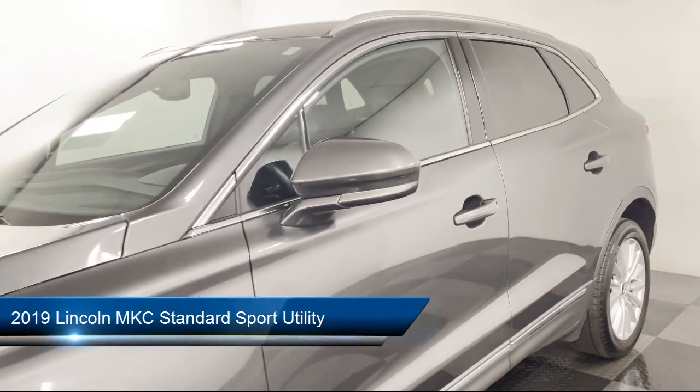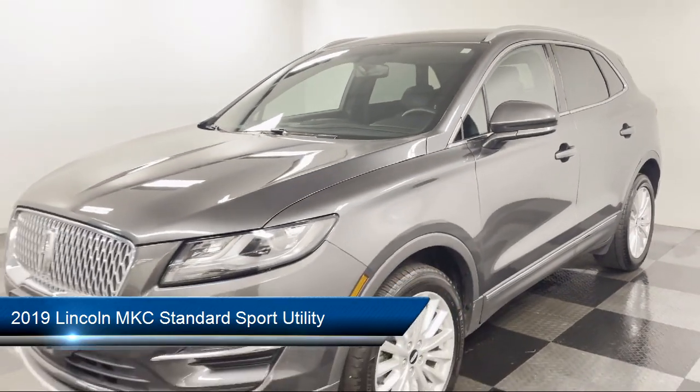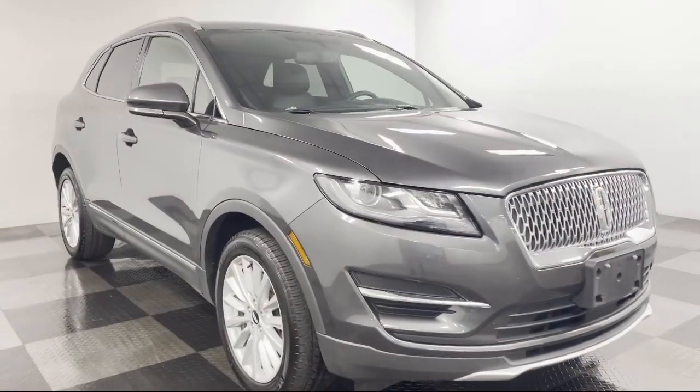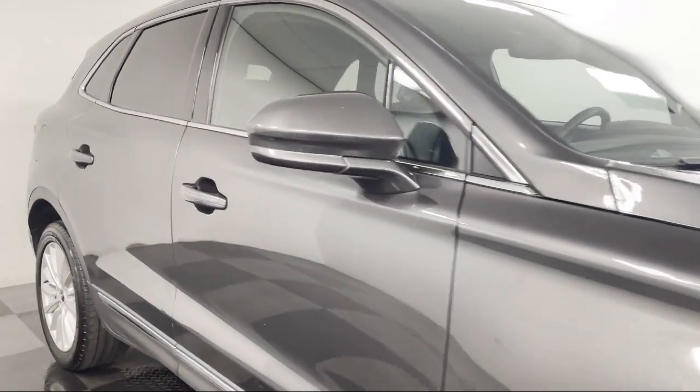It comes equipped with roof rack, split fold-down rear seat, heated front seats, rear view camera, heated door mirrors, Sirius XM satellite radio, and rear spoiler.